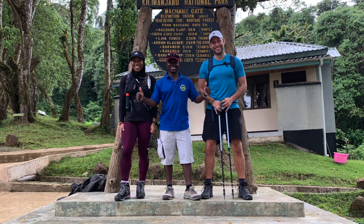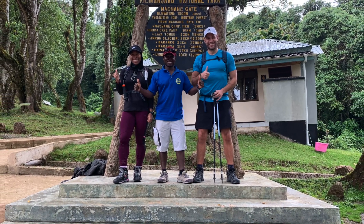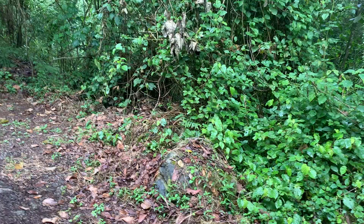The guy in the middle is our guide. His name is William. And on the right is Daniel, the other guy on my trip. I also met Amy and Scott — they were from a different team or group.